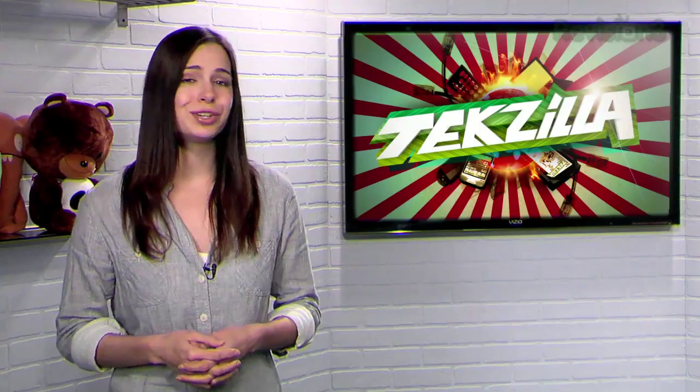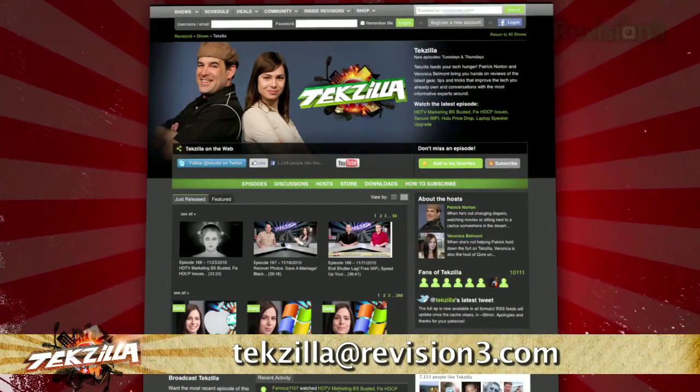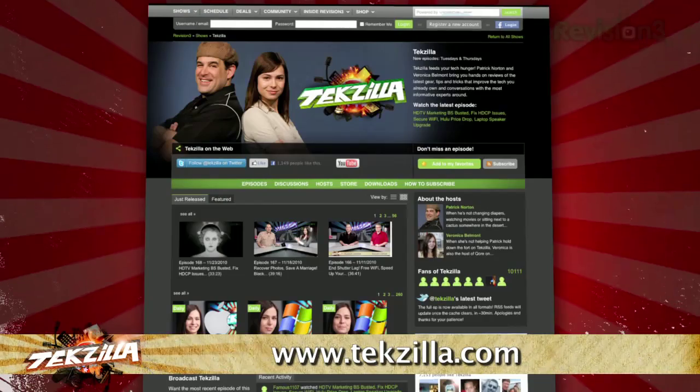Now, if you have a tip, hint, or trick you'd like to share, let us know. Email us at techzilla@revision3.com. And as always, techzilla.com is the place to find more tips, tricks, product reviews, and how-tos.